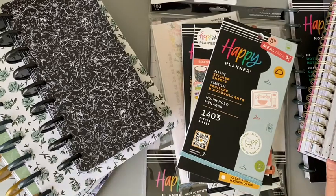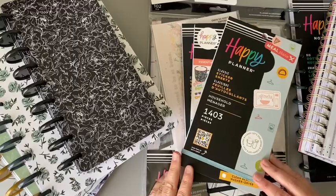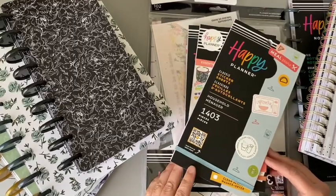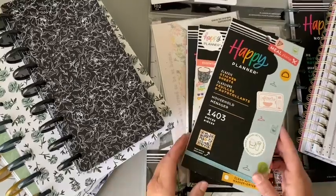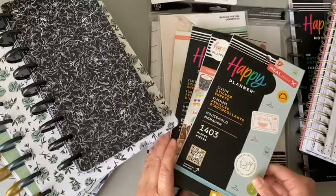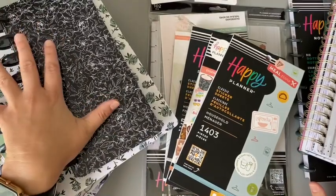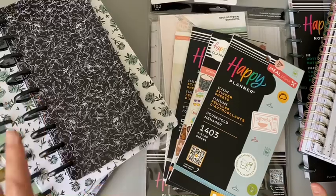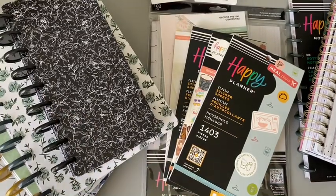I went there for Happy Planner stuff because that's what I'm most familiar with for the disc-bound system. I always enjoy going to Joann's, Michael's, or Hobby Lobby because they always have something I didn't know about. For example, I got a pack of stickers from a company I didn't even know existed. And this whole stack over here is something I totally forgot about.